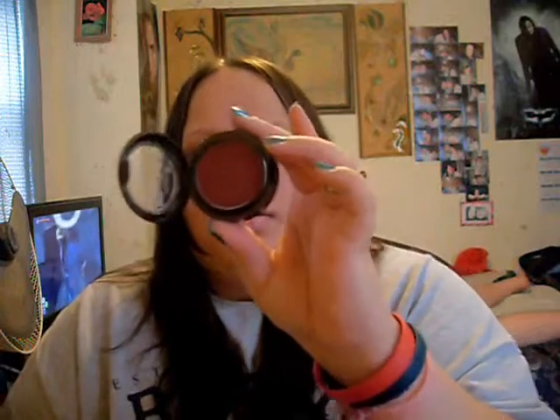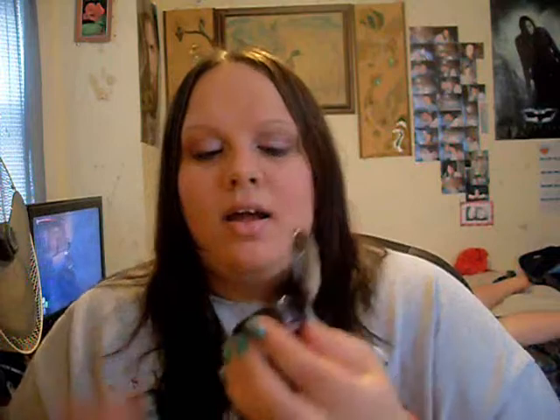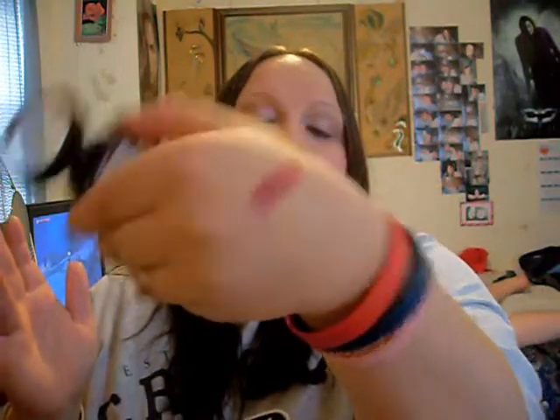Now on to makeup. I have been using the L'Oreal HIP Blendable Blushing Creams — this is in Elate It — a lot, and it's really pretty. It's like a berry color, and it looks really scary but it's really not. It blends out to give you a really nice blush color on your cheeks, so that's one of my favorites.